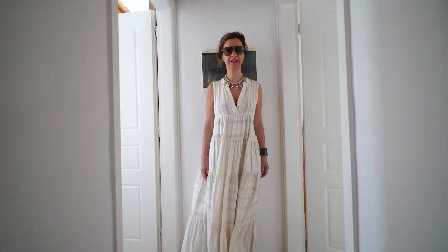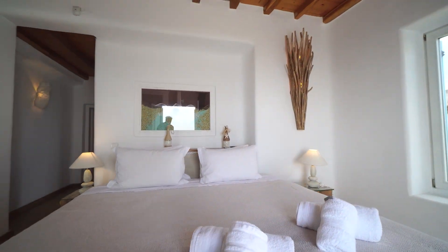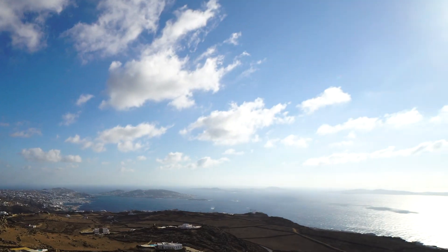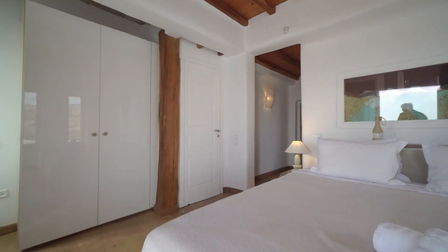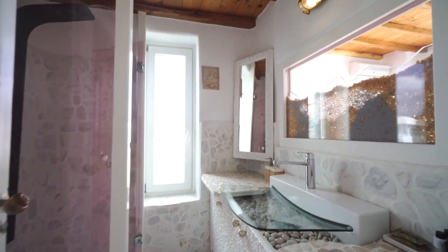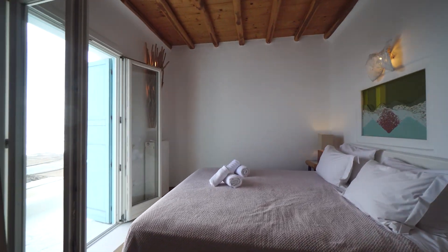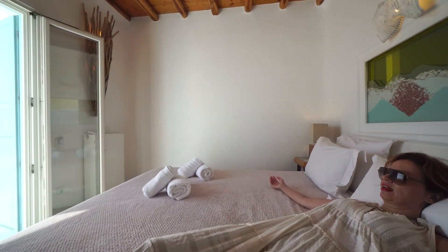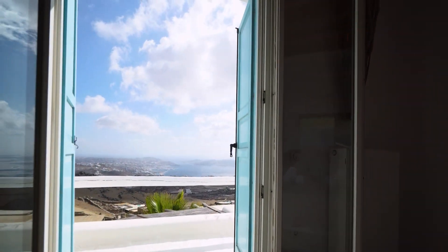As we're on the upper level, we see master bedroom number one and master bedroom number two. Imagine waking up from these amazing mattresses and having this amazing view of downtown Mykonos.